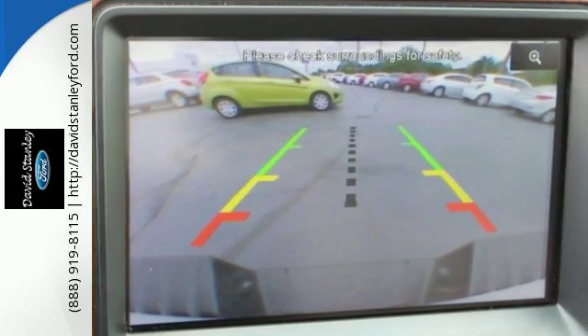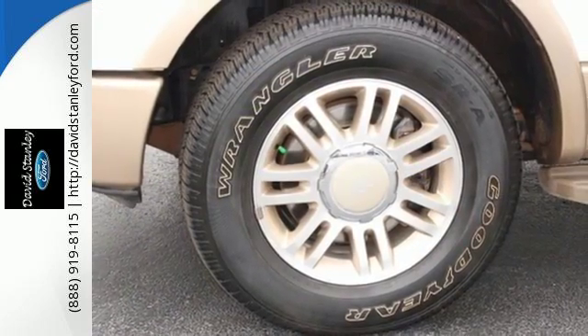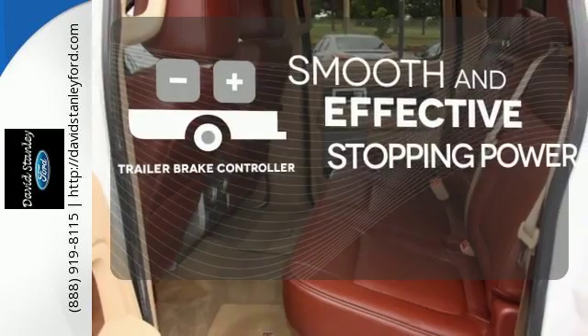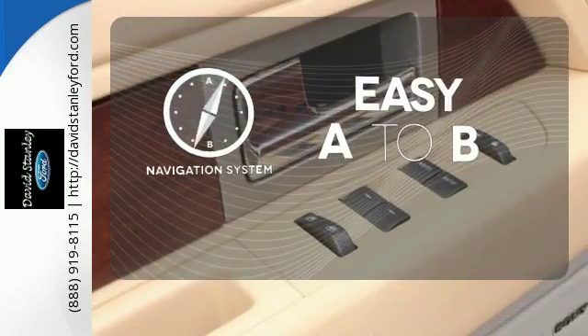Its safety technology has few truck rivals, with features like multiple airbags, anti-lock brakes, and stability and traction control. The Trailer Brake Controller delivers smooth and effective stopping power for your trailer. Feel confident getting from point A to point B with the navigation system.